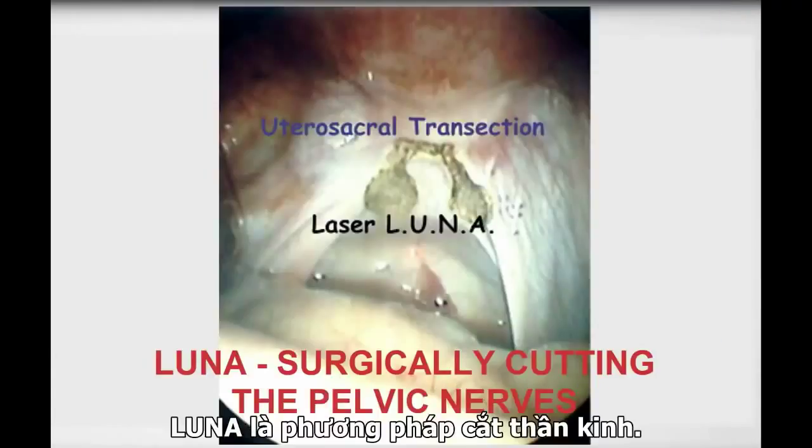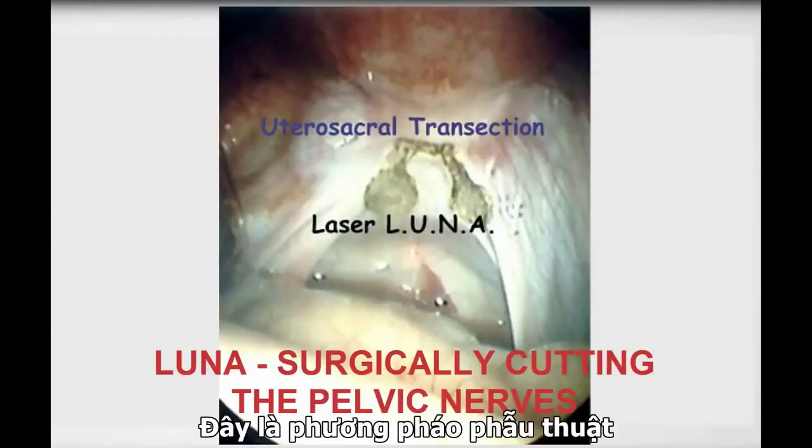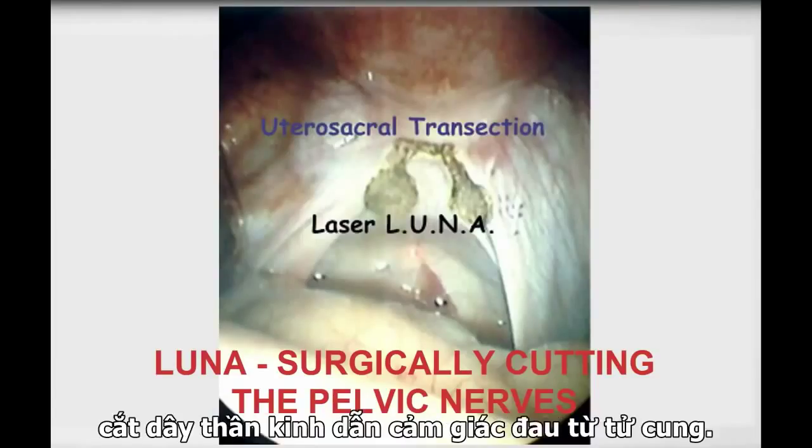Laparoscopic uterine nerve ablation can also be used if simpler measures fail. This is a surgical procedure done through a laparoscope which cuts the nerves that carry the pain impulses from the uterus to the nervous system.